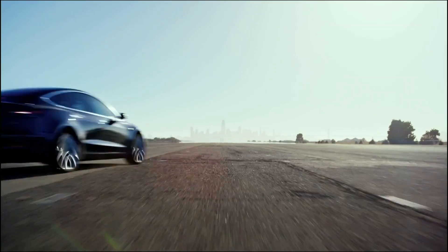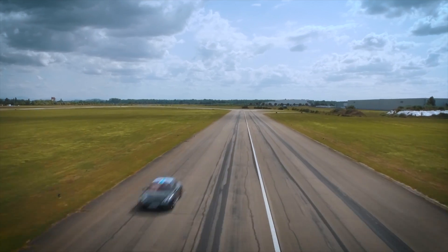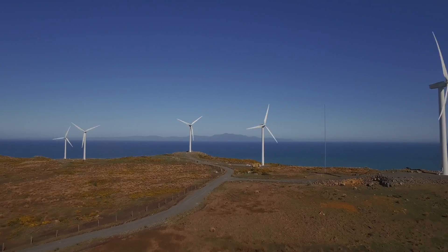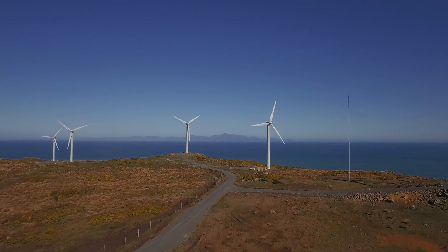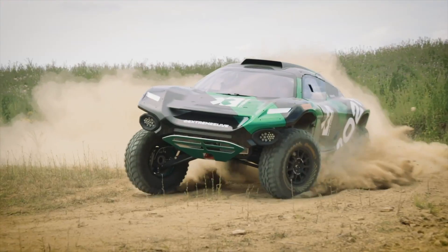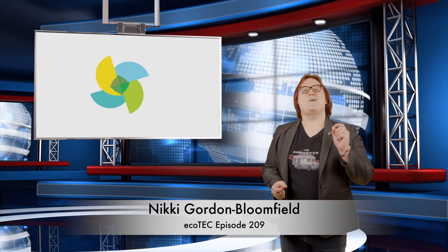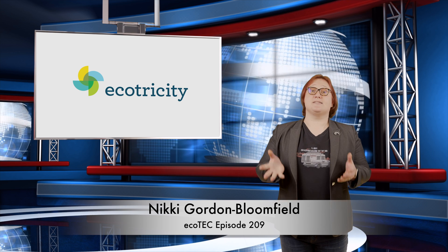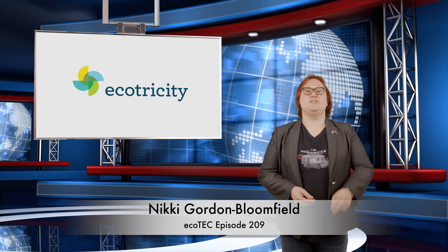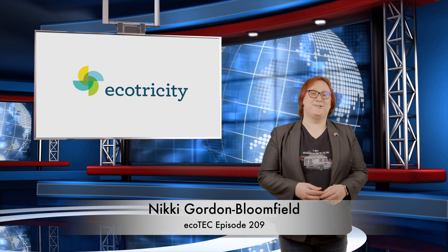This is Ecotricity's Ecotech Roundup show from New Zealand's only carbon-zero-certified renewable electricity company. We only source from wind, hydro and solar, and we are the leading supplier of electricity to electric vehicles in New Zealand. Switch today at ecotricity.co.nz. Welcome back to another roundup in the world of clean cars and green energy. We've got some great stories lined up for today, including two very important local Kiwi ones.